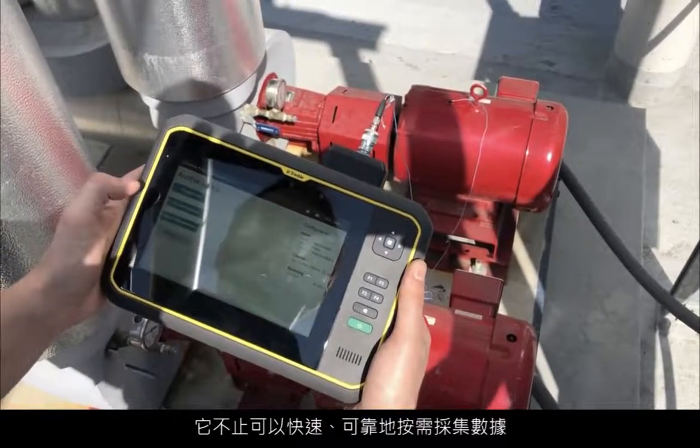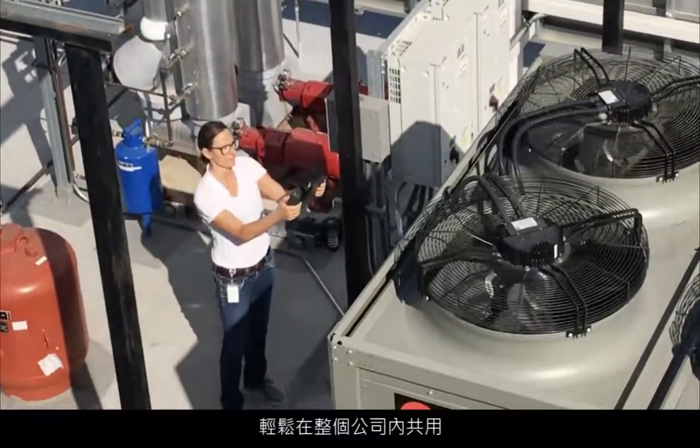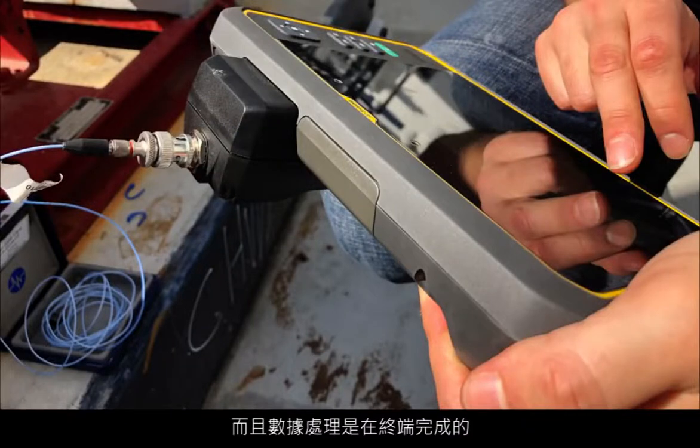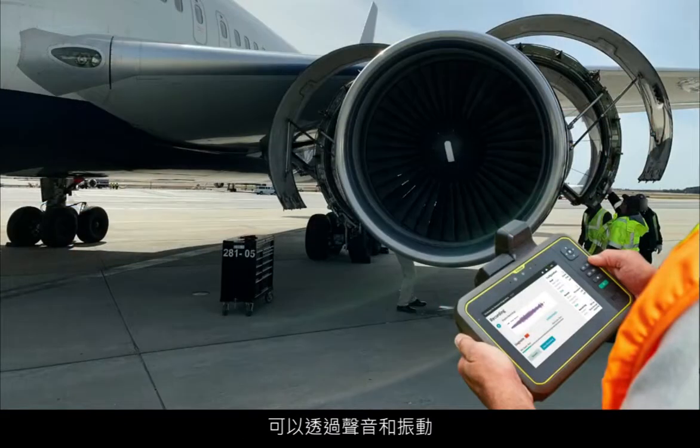Not only is its on-demand data collection fast, reliable, and easily shared across a company, but the processing of this data is done at the edge, providing an immediate health assessment of the assets using sound and/or vibration.